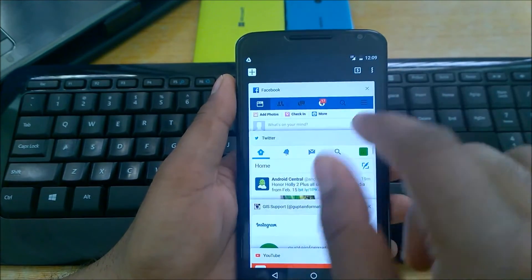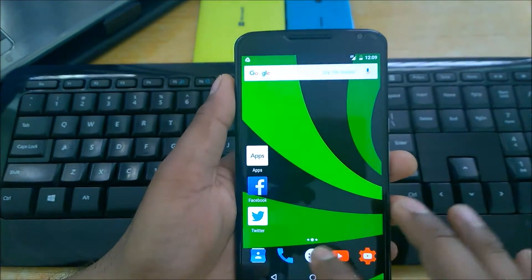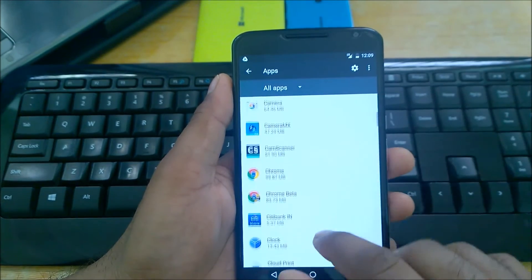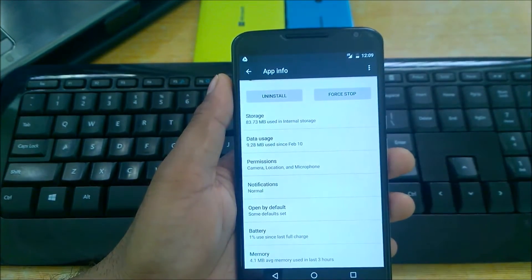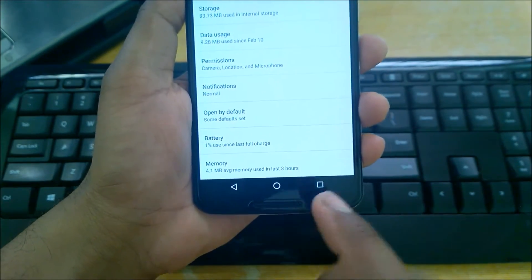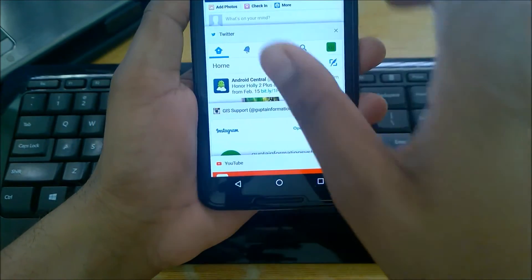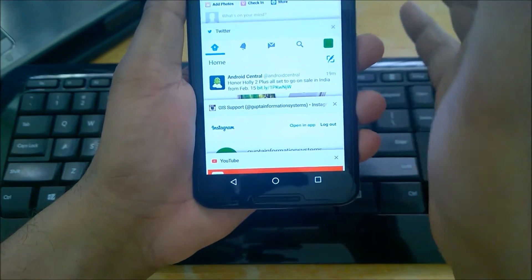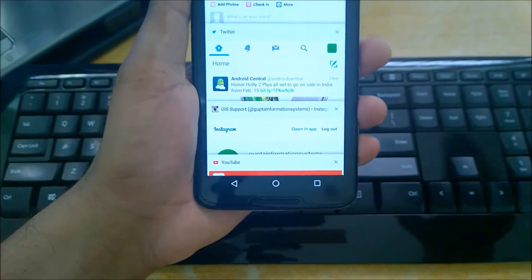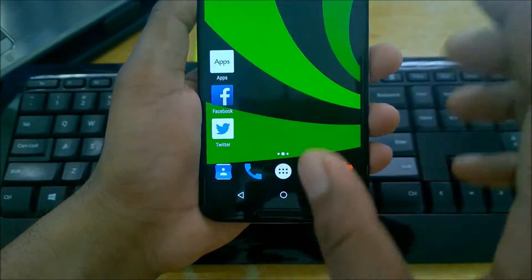I use Chrome for Facebook, Twitter, Instagram, and YouTube all in one place. Chrome Beta internally takes very little memory — just 4.1 MB used in the last three hours. Compare that to using all four apps individually: around 250 to 300 MB for Facebook, and about 100 MB each for the others. Combined, they consume more than 400 to 500 MB of RAM. Why not switch to a single browser that takes only 4 to 5 MB of memory?